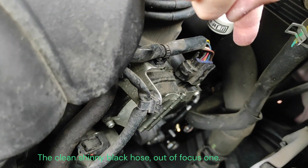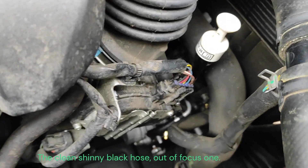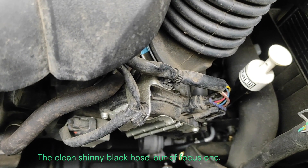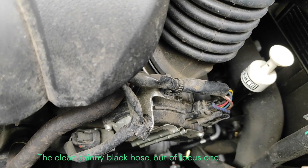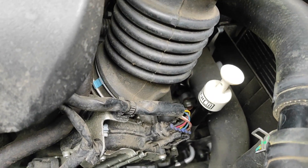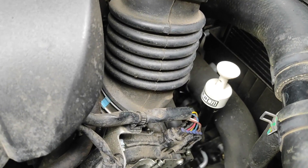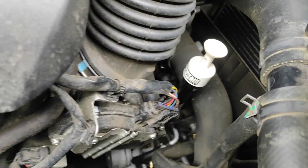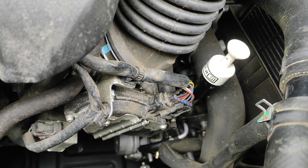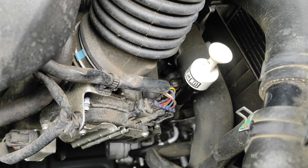And that hose down there — you can see that hose there — as you can see, that hose is being replaced. That was the cause of the leak. It's due to ageing; the rubber hose usually cracks on top and the clamp can't hold onto it anymore, so it's sort of the usual thing, but unfortunately it happened to this car.